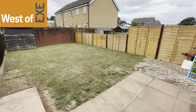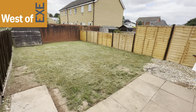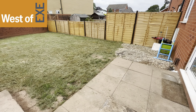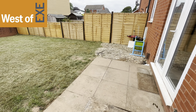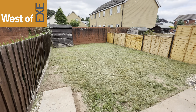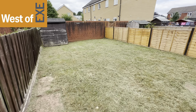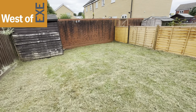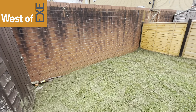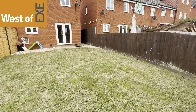Coming out from the kitchen dining room, we come out into the garden. Nice sized enclosed garden, laid mainly to lawn, and with a paved patio and graveled area adjoining the property. Down at the far end is a fitted garden shed. As you can see, it's a nice size.